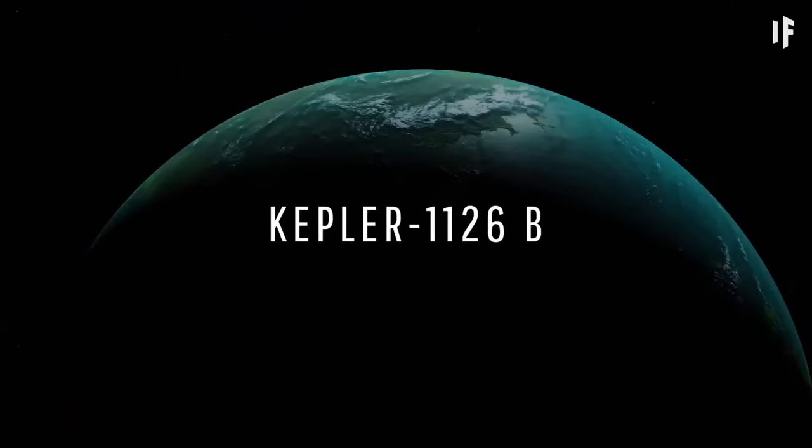Could there be an even better planet for us than Earth? Scientists are searching for a super-habitable world that wouldn't just rival Earth, but be a place where life could thrive even more easily — and they're looking at exoplanets. How would we discover Earth 2.0, what would make it habitable, and how long would it take to get there?